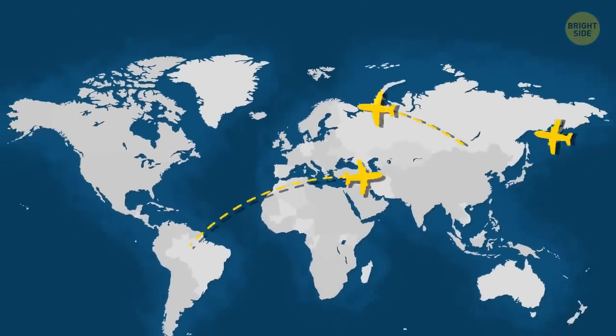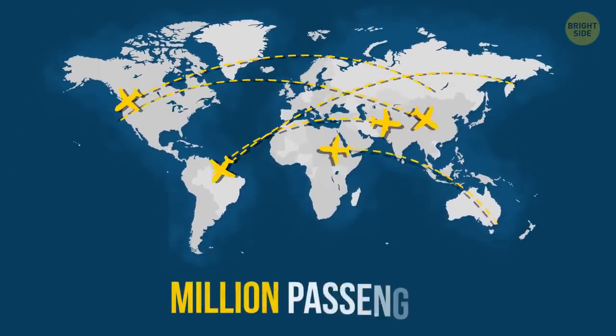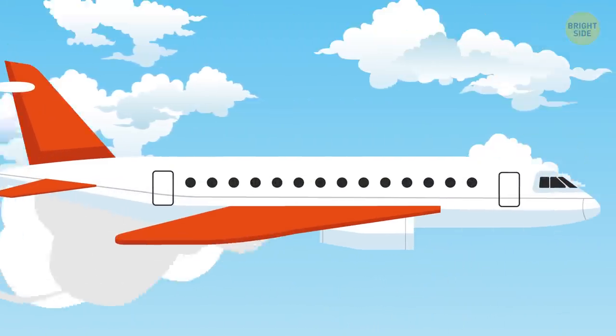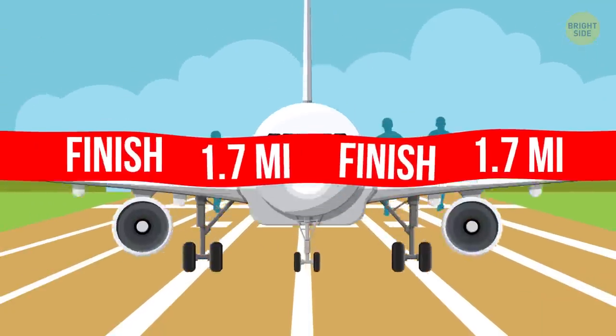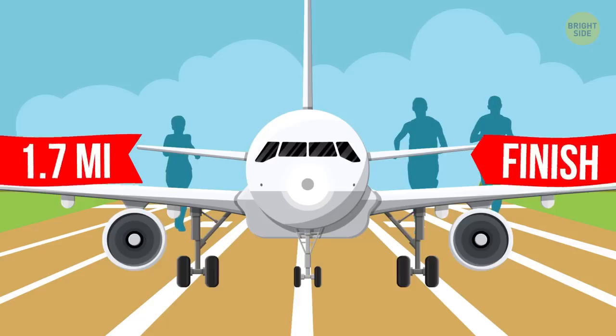At any given moment, there are about 10,000 planes in the air carrying over a million passengers around the world. Most of those people are up there to travel bigger distances in a shorter time, because that's what planes are for. So why would anyone take the world's shortest commercial flight with a mere 1.7-mile-long route?